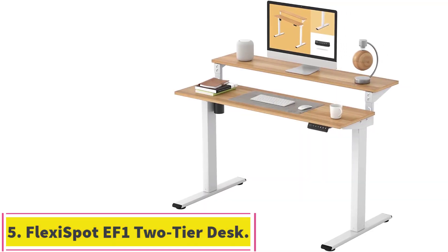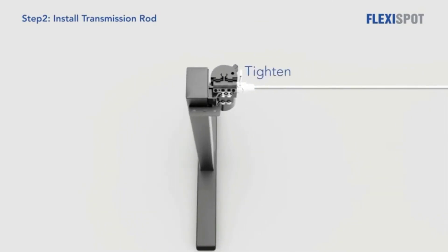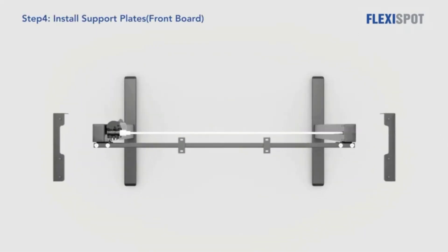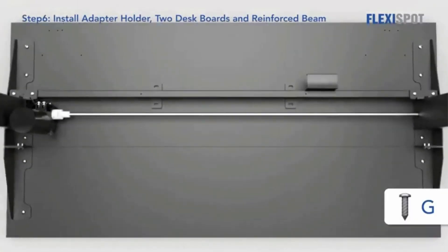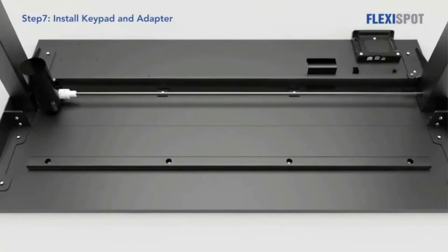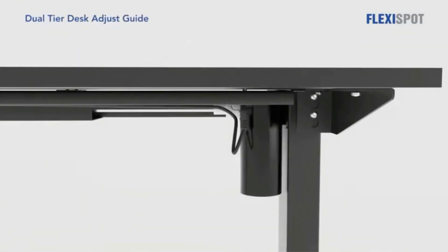At number 5: the FlexiSpot EF1 2-Tier Electric Standing Desk. The additional top-tier section makes this desk perfect for two monitors as it acts as a dual-monitor stand. The desktop, made from engineered wood, consists of two tiers with a total desktop area of 47 inches long and 24 inches wide. It's also available in an all-black finish. Users can adjust the desk's height between 27.7 and 48.4 inches high, powered by a single electric motor. Industrial-grade steel is used to construct the frame.